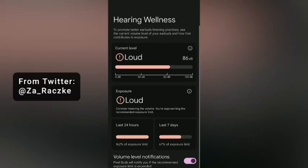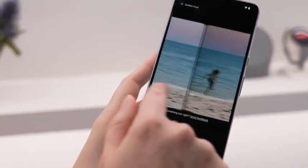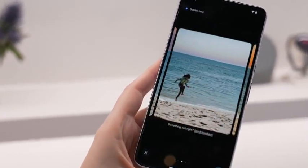Props to Google for recognizing that Pro phones should also come in fun colors — get with it, Apple. The company's even dropping a new Bay-colored set of Pixel Buds Pro to match the Pixel 8 Pro's airy new hue.